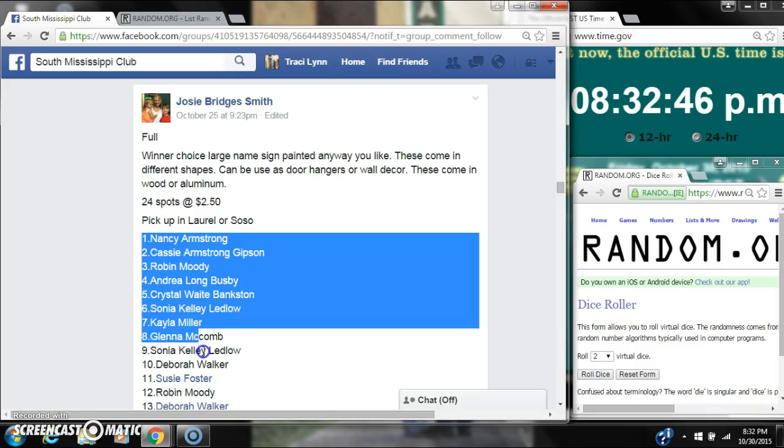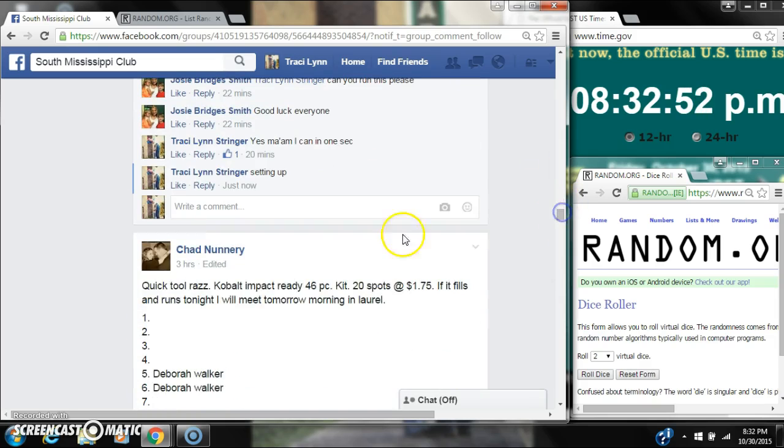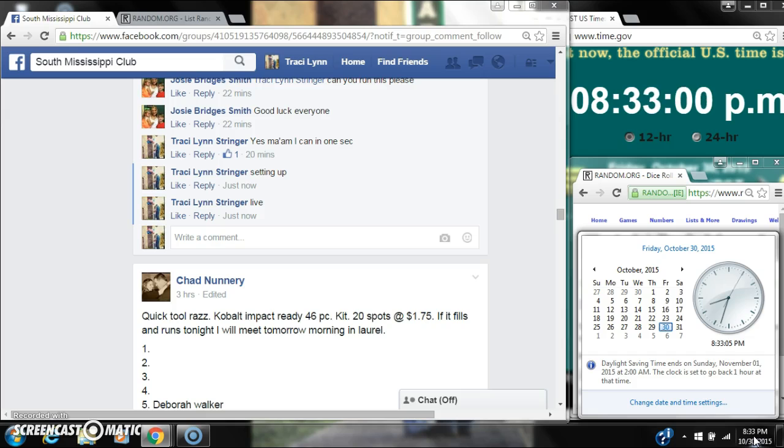Alright y'all, we're going to run Jody's sign. There are 24 spots at $2.50 a spot. Copy our list and go live at $8.32. $8.32, roll into $8.33.